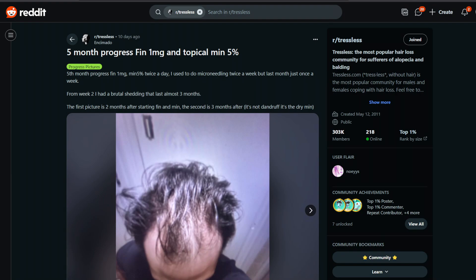Hello everyone and welcome back to yet another reaction video. Today we're going to be looking at a case where somebody is having a crazy good response, likely due to having high sulforotransferase enzymatic levels. This is a five-month progress post: finasteride one milligram and topical minoxidil five percent — a very basic stack, nothing too complicated.